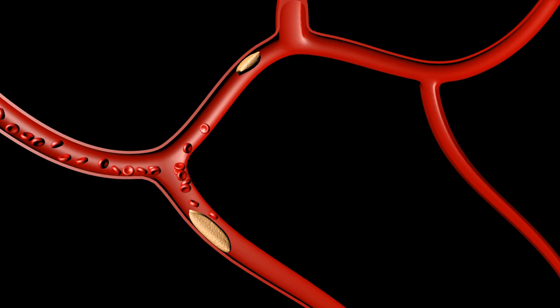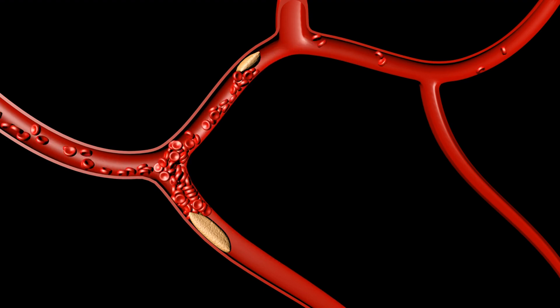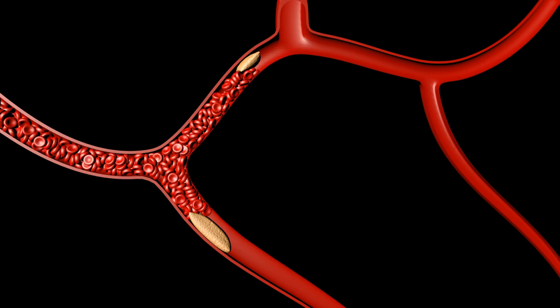Endovenous procedures: for some cases, especially when medication alone is not effective. Catheter-directed thrombolysis — a catheter is inserted into the vein to deliver medication directly to the clot to dissolve it. Mechanical thrombectomy — a procedure where a device is used to physically remove the clot from the vein.